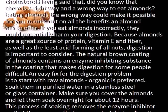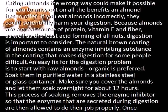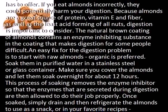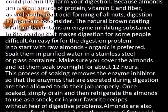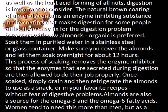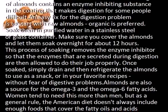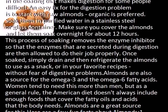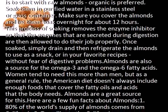An easy fix for the digestion problem is to start with raw almonds — organic is preferred. Soak them in purified water in a stainless steel or glass container. Make sure you cover the almonds and let them soak overnight for about 12 hours. This soaking process removes the enzyme inhibitors so that the enzymes secreted during digestion are then allowed to do their job properly. Once soaked, simply drain and refrigerate the almonds to use as a snack or in your favorite recipes, without fear of digestive problems.